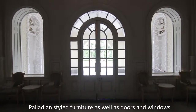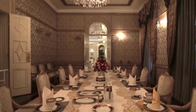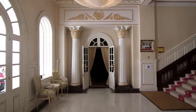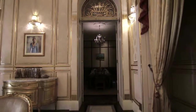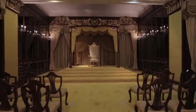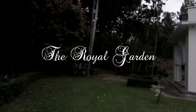Inside the palace, Palladian style furniture as well as the doors and windows can be seen all throughout the Astana Negara.